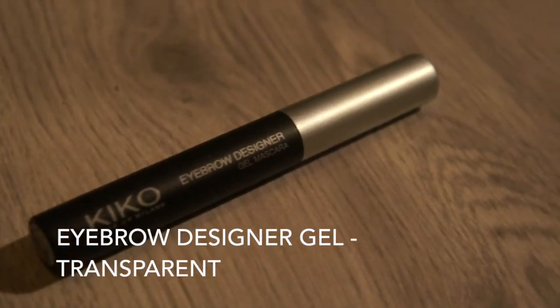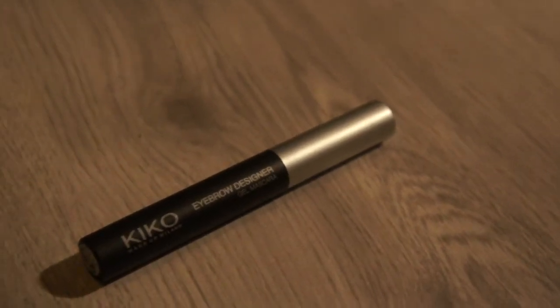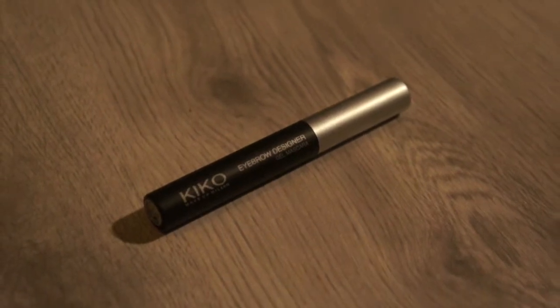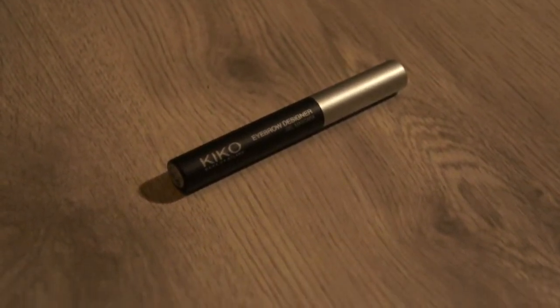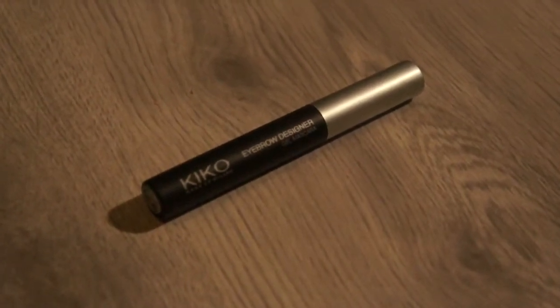This is the Catrice eyebrow designer gel in the color Transparent. It's a basic eyebrow gel and I've never used any other eyebrow gel, so I don't have anything to compare it with. For me it's quite okay, although I'm not sure if I would buy it again.